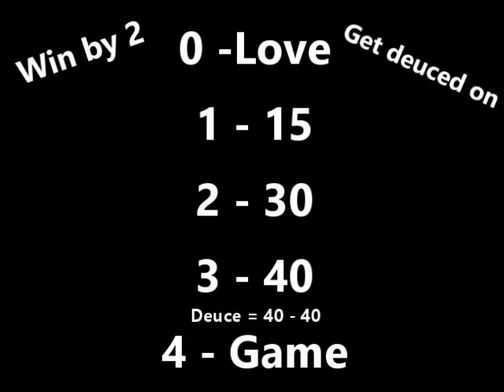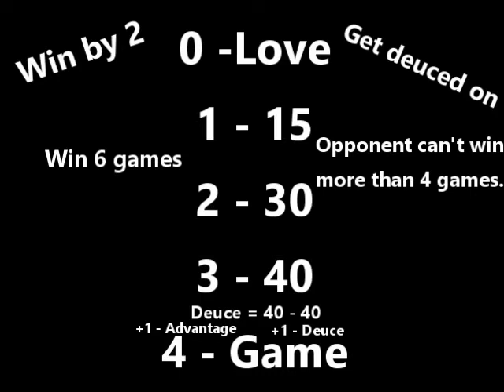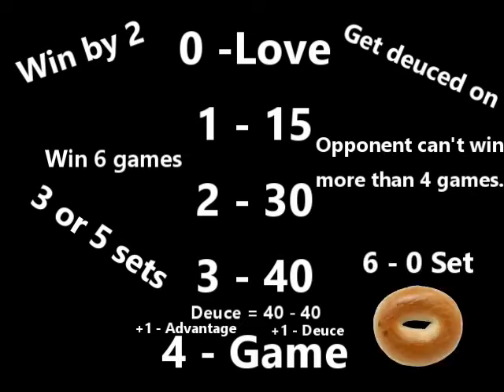What then has to happen is one side has to get one point to get an advantage, then a second point to win. But if the other side gets a point after the other side has gotten the advantage, then they get an advantage as well, so you go back to getting deuced on. Winning the game isn't enough — you have to win six games and have two game wins ahead of your opponent in a set. There are three or five sets depending on the tennis event, and if you get a 6-0 in one set, you get what is called a bagel.